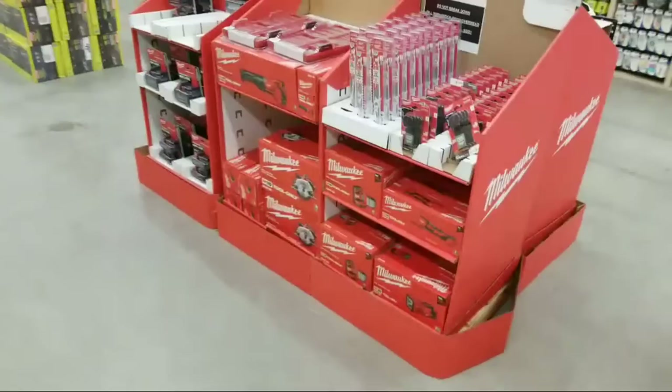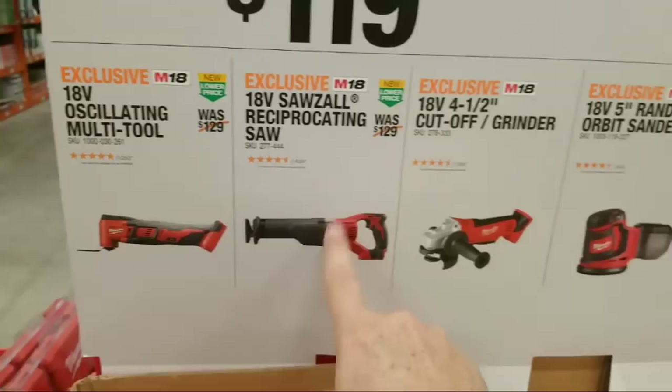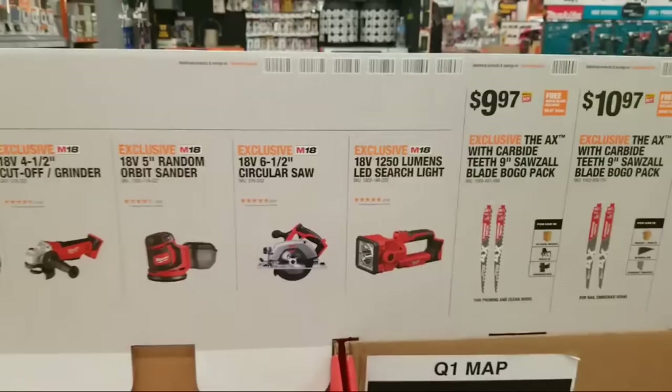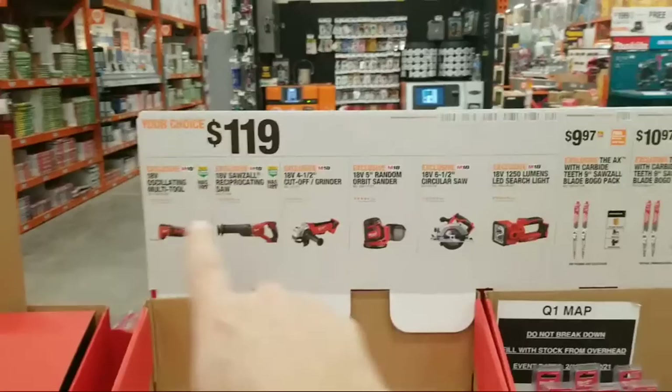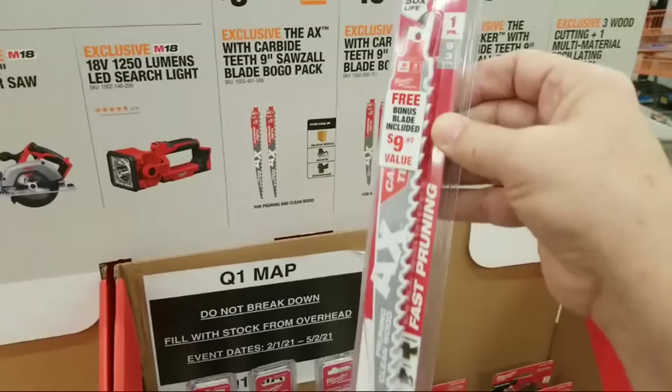They added a new Milwaukee display here that wasn't here the other day. For $119 you can choose: a multi-tool, a Sawzall, a grinder, a sander, a jig saw, or a flashlight. I don't know why you'd spend $119 on a flashlight. I don't think any of these are brushless - that's the only caveat.